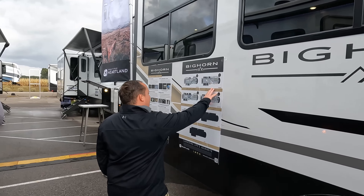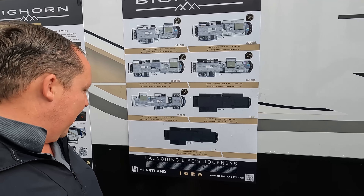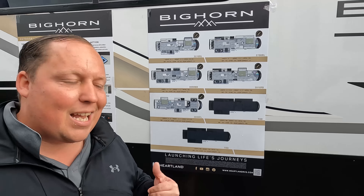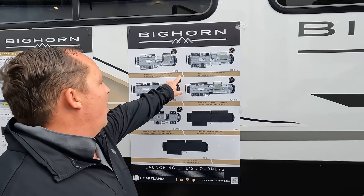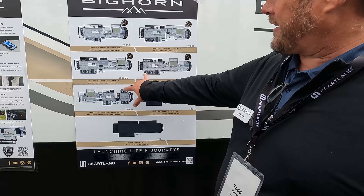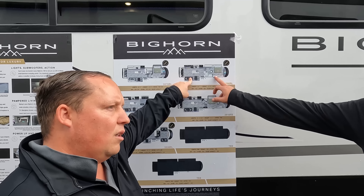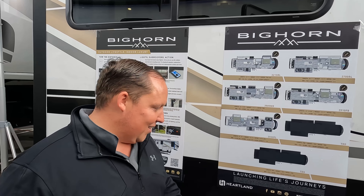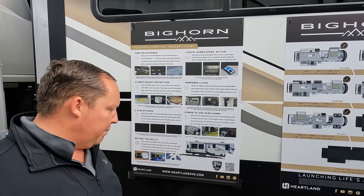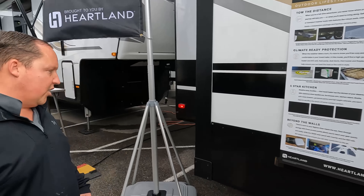Coming on down, here are the different floor plans the Bighorns have to offer. They've got some coming soon — two next models in development that we'll see in late October or November. The 3700 is new. And one more thing: power cord reels back in the back now again, finally — we're happy about that.